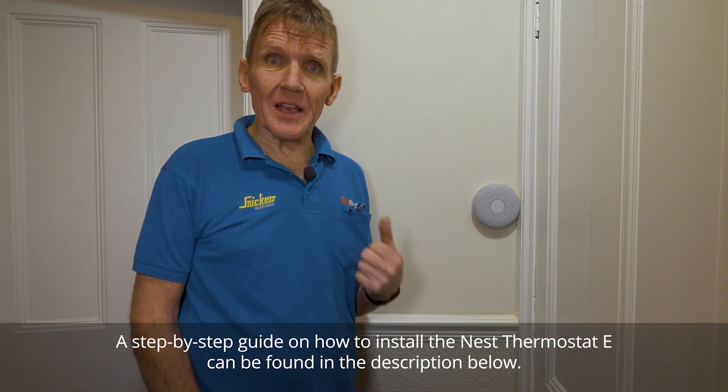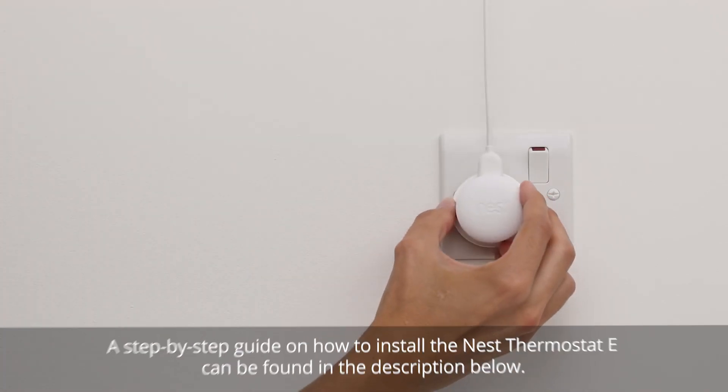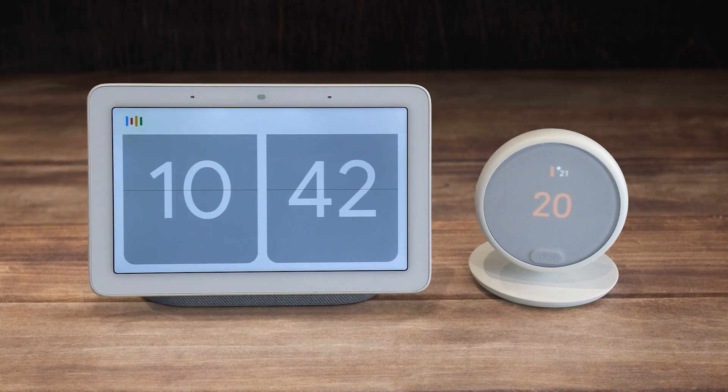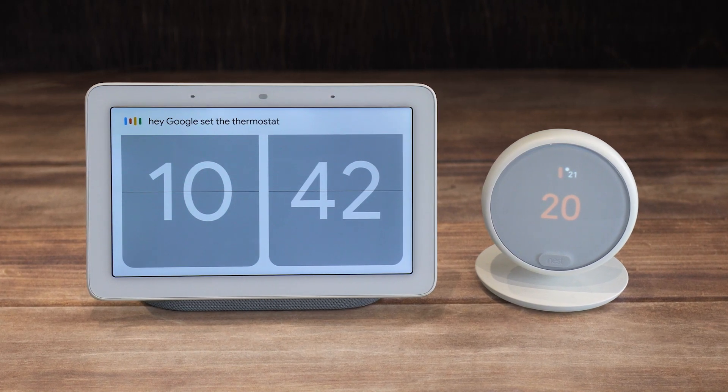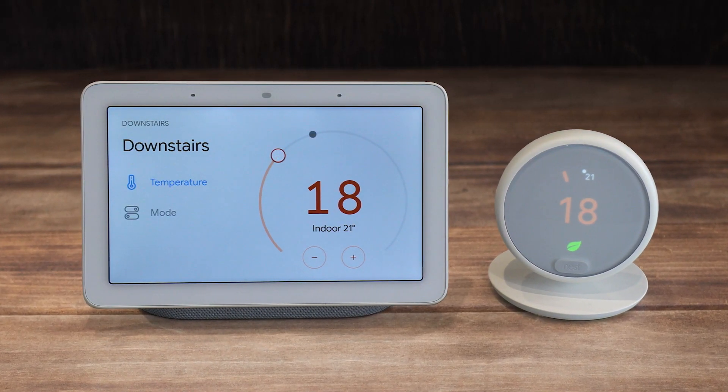So now I've got the heat link set up. It's in a nice central location so it gets a good Wi-Fi signal. I've now got to go and get the customer's phone and link up the Nest Thermostat E. Hey Google, set the thermostat to 18 degrees. Sure, setting downstairs to 18 degrees.